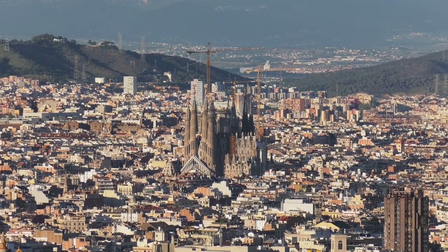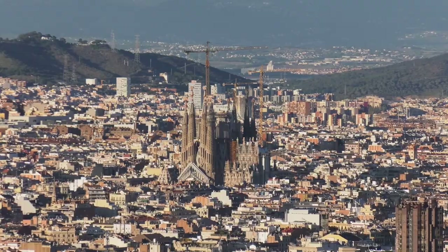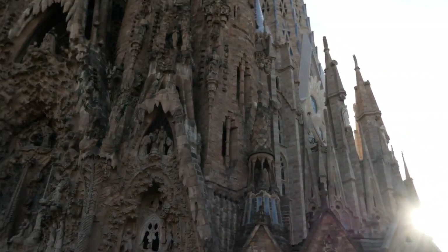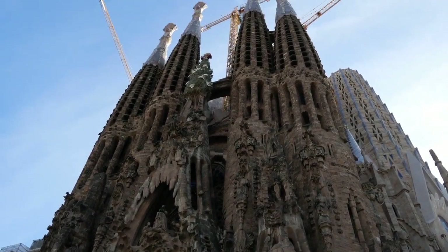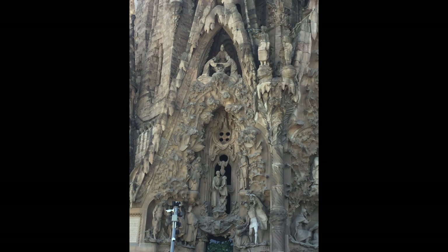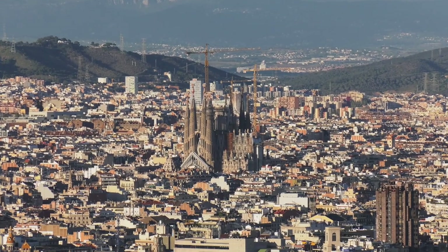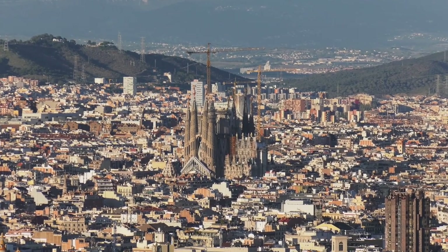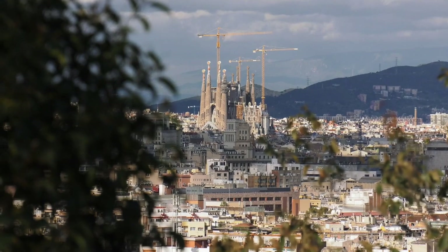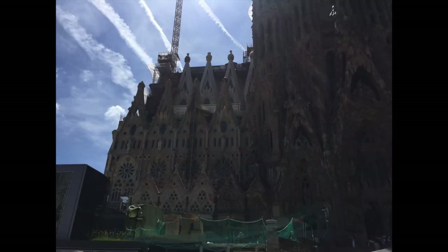We finally made it to number one, and this is one of the most amazing locations in all of Europe. They've been building this structure since 1882 and expect to complete it somewhere around 2026. The number one location in all of Barcelona is Sagrada Familia. This basilica was designed by the Spanish architect Antoni Gaudí and stands in the northern part of Barcelona. To enter the church, you'll need to purchase a ticket — I'll have a link in the description below. Tickets are around 25 euro and children under 11 are free.